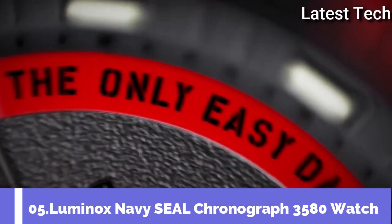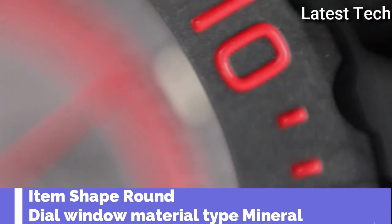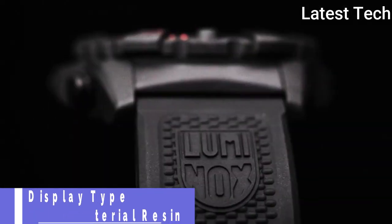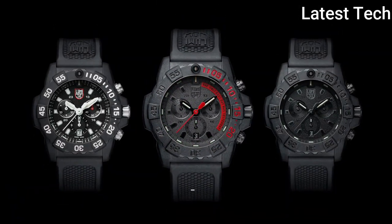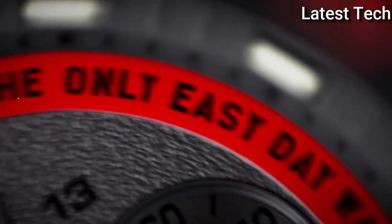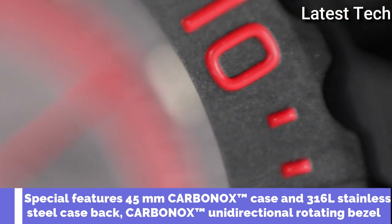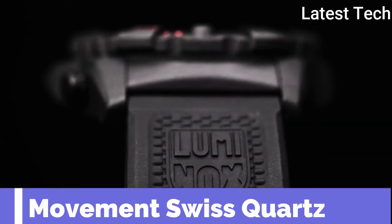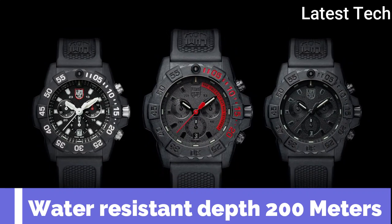Top 5. Item shape: round. Dial window material type: mineral. Display type: analog, glass buckle. Case material: resin. Case diameter: 45 millimeters. Case thickness: 13 millimeters. Band material: rubber. Band width: 24 millimeters. Special features: 45mm. Movement: Swiss quartz. Water resistance depth: 200 meters.